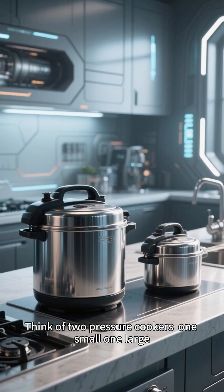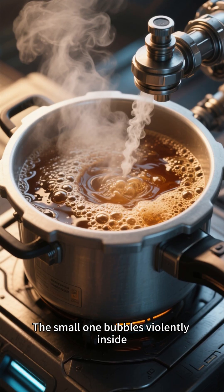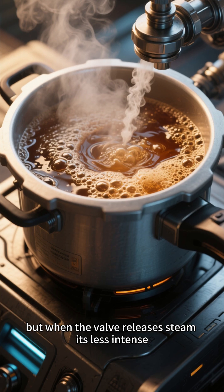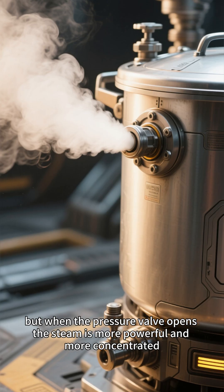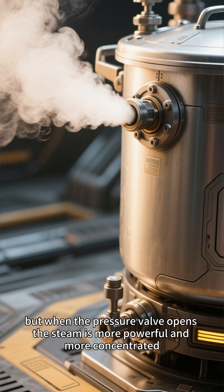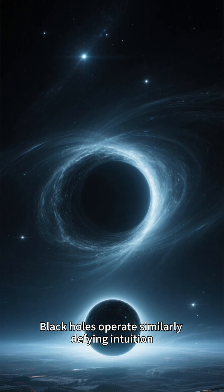Think of two pressure cookers — one small, one large. The small one bubbles violently inside, but when the valve releases steam, it's less intense. The larger one seems calm on the inside, but when the pressure valve opens, the steam is more powerful and more concentrated. Black holes operate similarly, defying intuition.